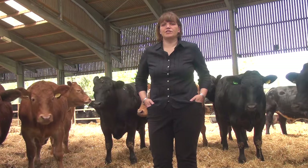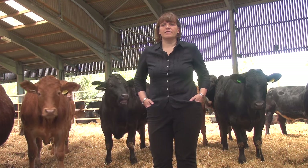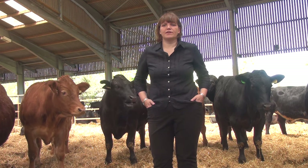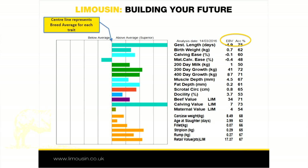The EBVs and GEBVs that are relevant to most types of herd are presented at Breed Society sales. They are displayed in both sale catalogues and on cards above animals in their pens in a bar chart format. The centre line on this chart represents the breed average for each trait. Bars that lie to the right of the centre line indicate the GEBV is above breed average — the further to the right, the further above breed average it is. Similarly, bars to the left indicate the GEBV is below breed average — the further to the left, the further below breed average it is.